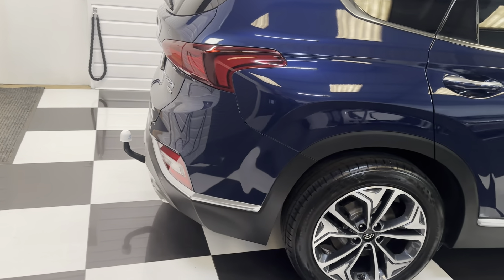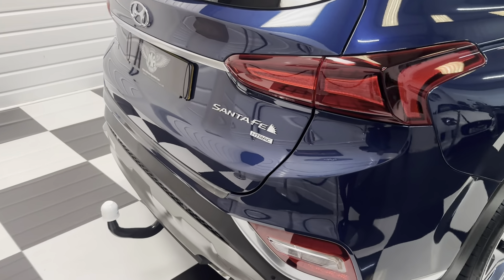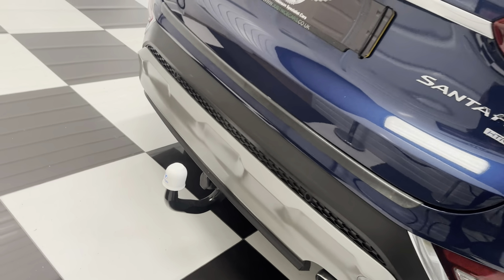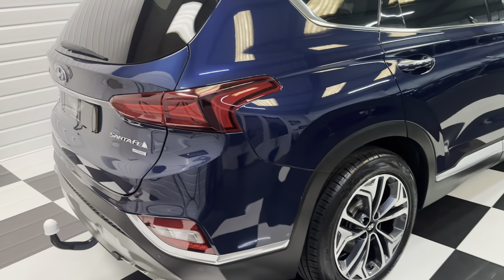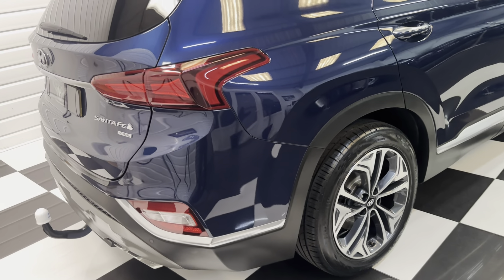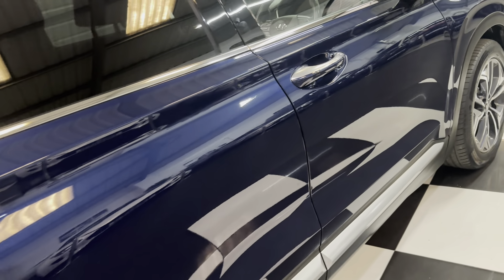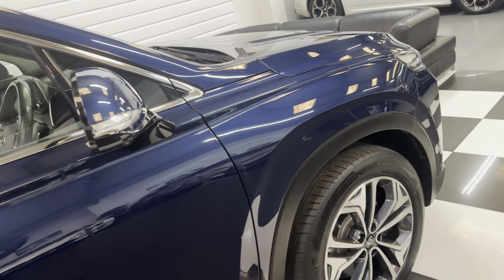Turbo diesel, HTRAC four-wheel drive. It's got a Hyundai tow bar fitted, privacy glass, grey and diamond-cut wheels, and all the tyres are good. I'm just going to give you a walk around and go steadily down the side for you. It's just been fully valeted and detailed and is ready to go.